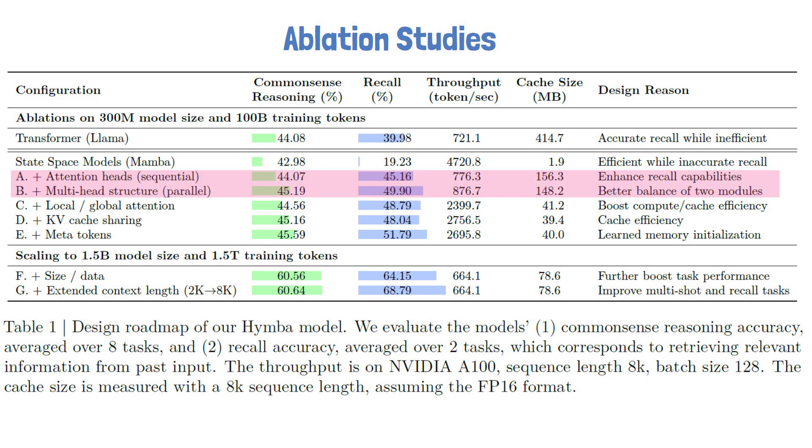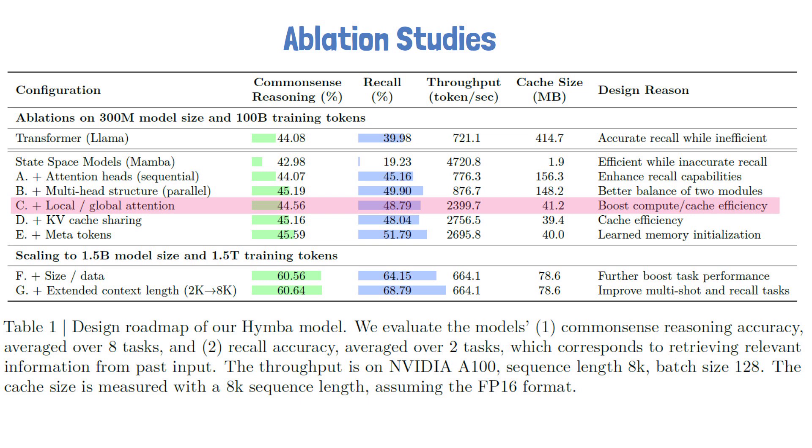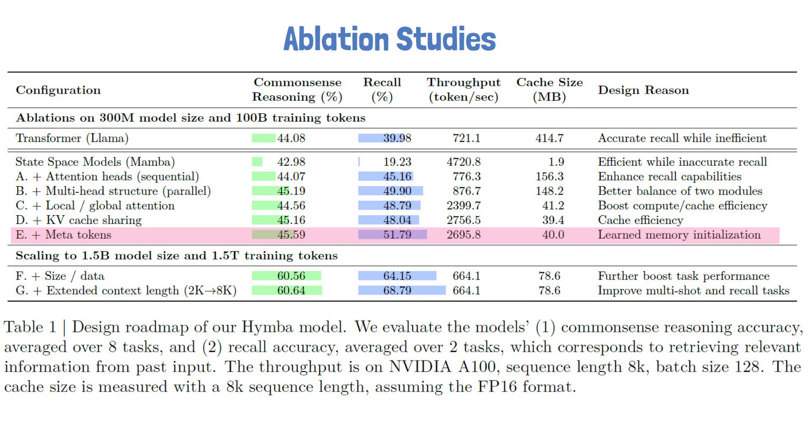Next, we see results for models with hybrid Mamba and attention heads. The upper row represents sequential heads and the bottom represents parallel heads as done in HIMBA. While sequential heads already significantly improve results and reach high recall, the parallel heads architecture achieves even better results. Row C shows the impact of using sliding window attention for all blocks except the first, middle, and last ones — this significantly boosts compute and cache efficiency with only a slight performance hit. Key-value cache sharing between adjacent layers further improves cache efficiency without damaging performance. Finally, adding the meta tokens nicely improves the results without a significant efficiency hit.